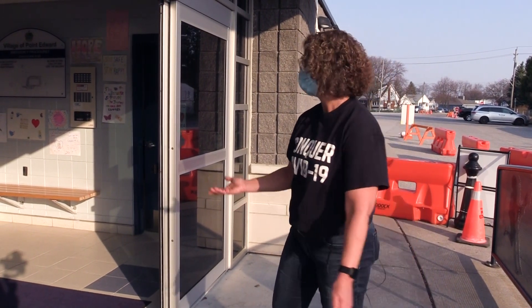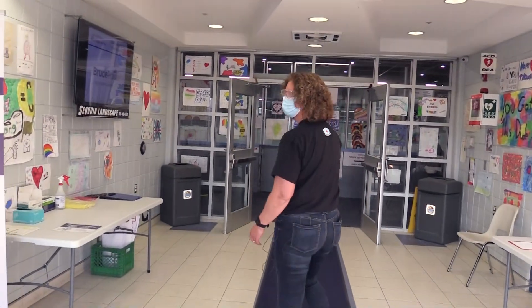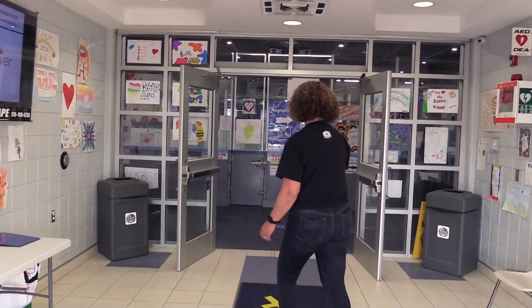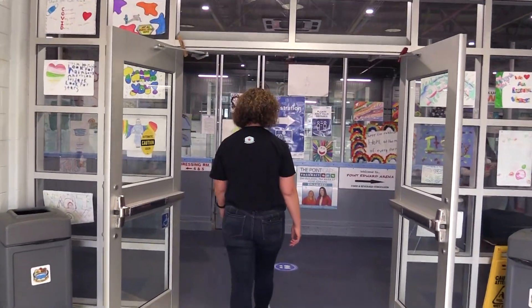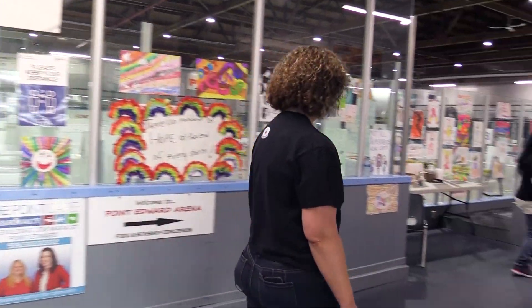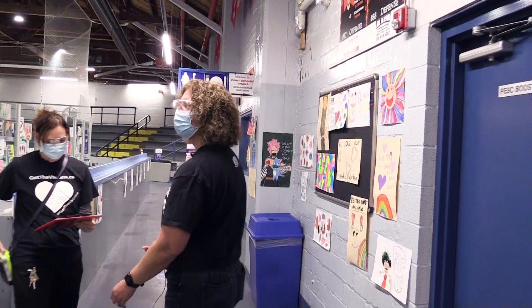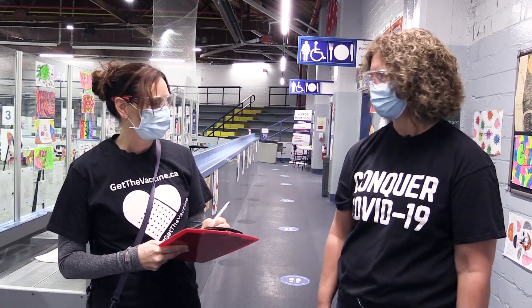Once you arrive, you'll enter into the vaccination clinic, where you'll be screened for COVID symptoms. Someone will confirm your appointment, and then you'll meet up with one of our clinical screeners who'll go over some medical questions to make sure that you're okay to receive the COVID vaccination on the day of your appointment.